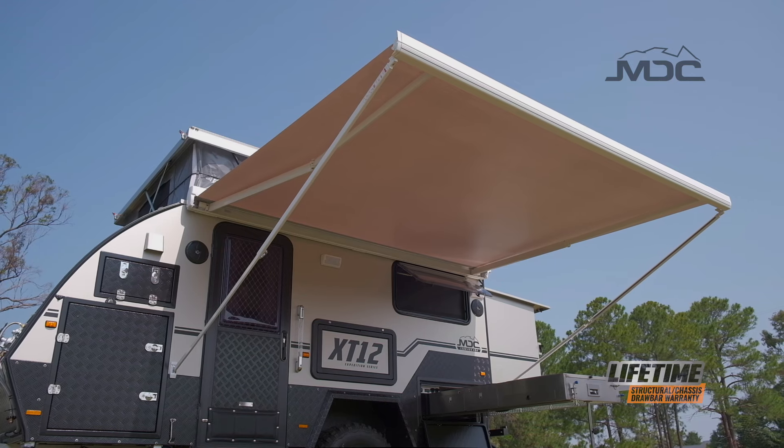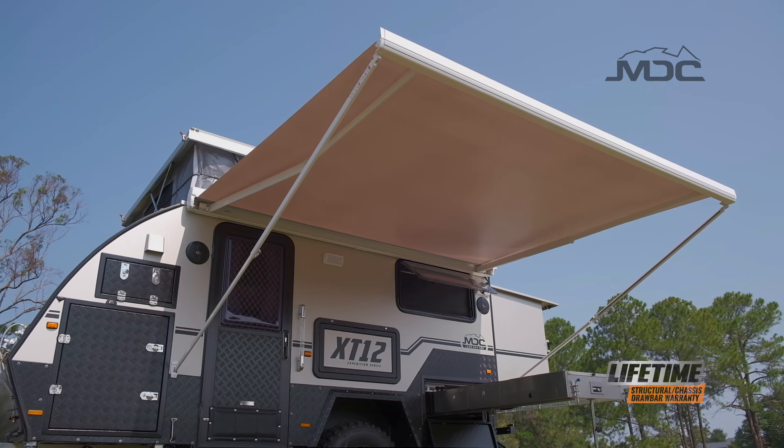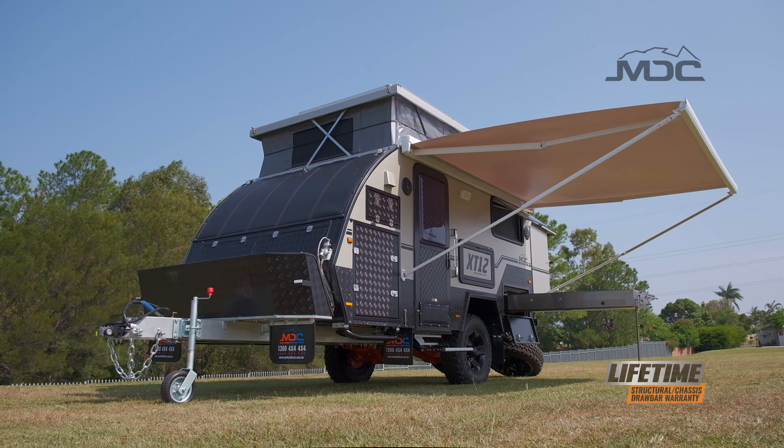The XT12DB is also fitted with an electric awning so you can eat, drink and relax protected from the sun or rain.